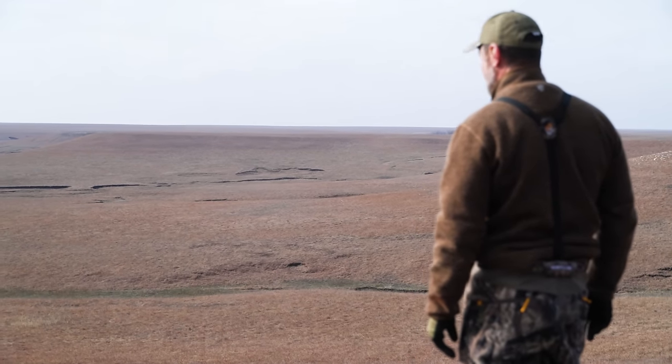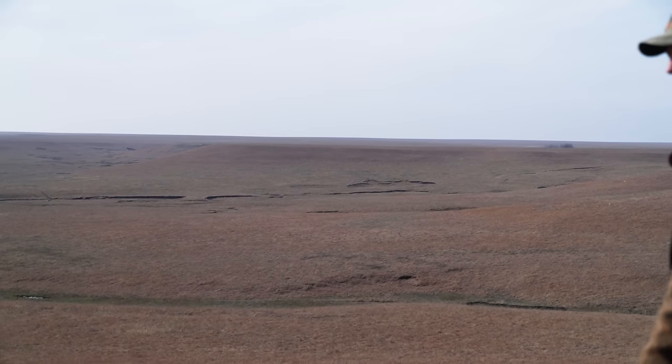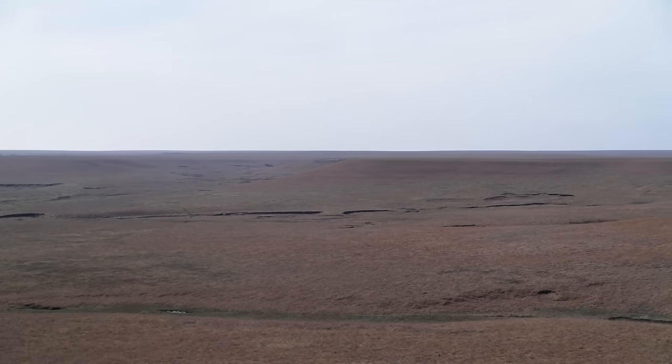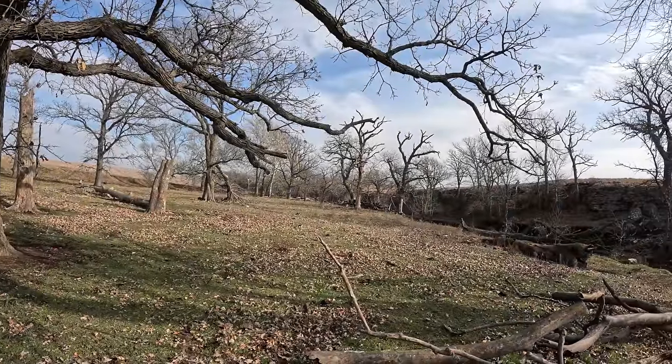Today I'm on the prairie in southwest Kansas. It's time to fill the freezer and there's no better meat than the American buffalo. Stick with me — it's gonna get wild.